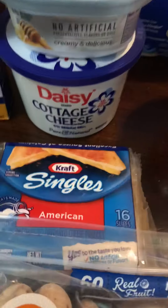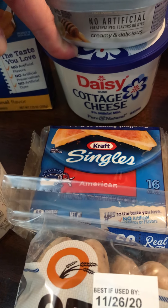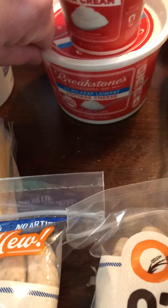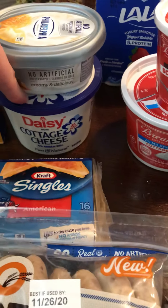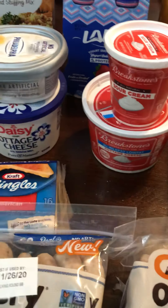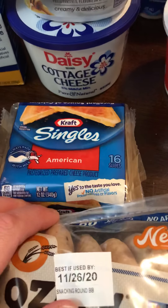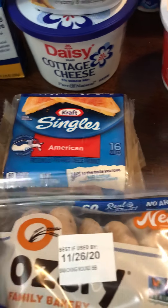25 cents on the Pringles, and I think 55 cents on the Daisy cottage cheese. I'm starting back on my diet this week — I kind of fell off the wagon for a minute — and I eat a lot of cottage cheese so that'll be good. The Kraft singles was a dollar back. So all in all, here's my receipt.